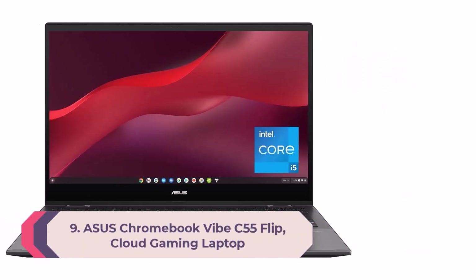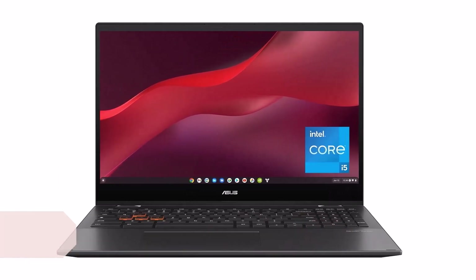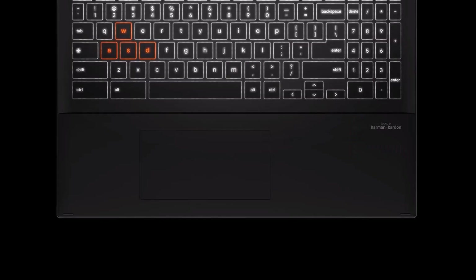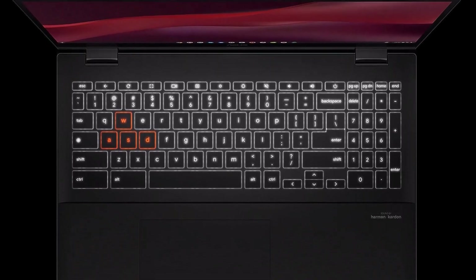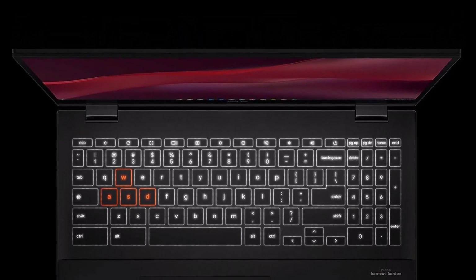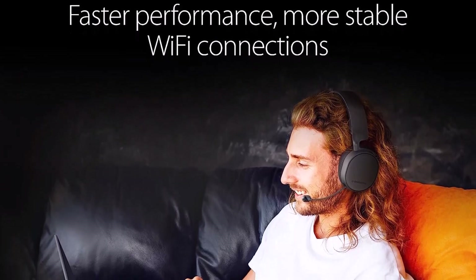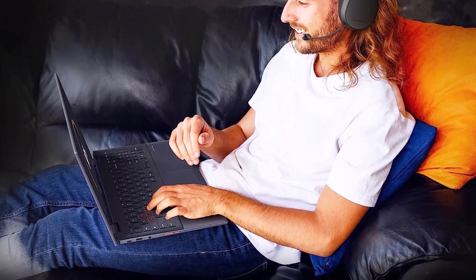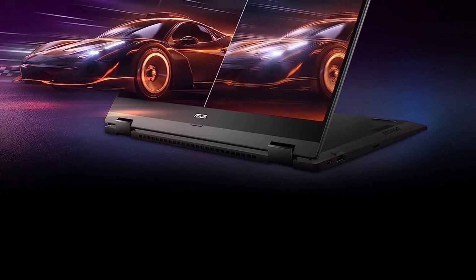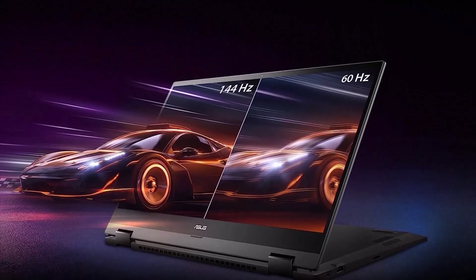Number 9: ASUS Chromebook Vibe CX55 Flip Cloud Gaming Laptop. Engineered with a striking aesthetic and powerful components for non-stop cloud gaming. With an immersive 144Hz Full HD display, accurate anti-ghosting keyboard, and ultra-fast Wi-Fi 6 technology. Features exclusive color-blocked keycaps and easy access to 1,000-plus games through cloud gaming platforms like NVIDIA GeForce Now, Amazon Luna, and Xbox Cloud Gaming.